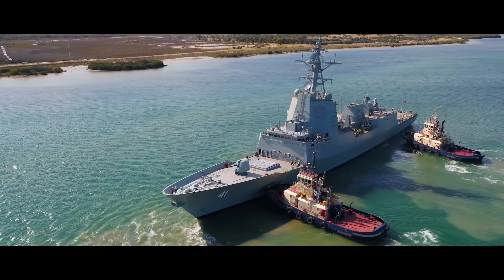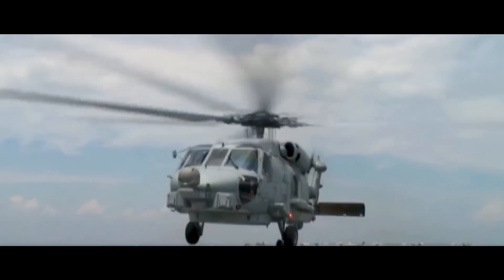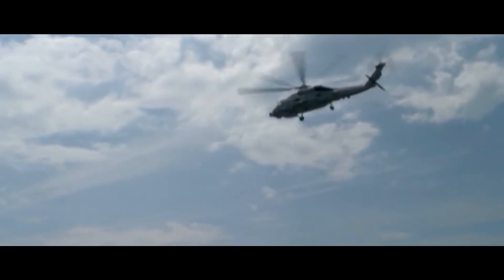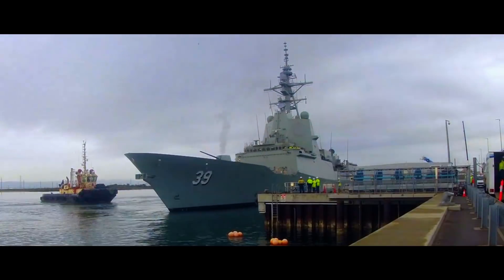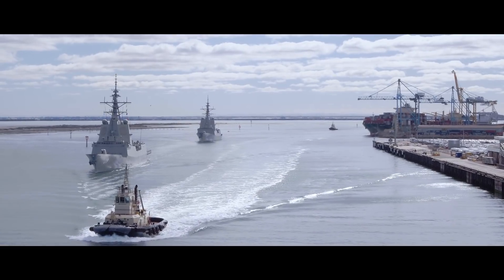Right now one of the projects we're working on is the Aviation Upgrade Project. The Alliance has led, over the last few years, a design change to modify the ships to accommodate the Romeo helicopters, and we're in the process of implementing that. It's a big change to the ship, but everyone has been really focused and the organisation is very focused on the outcomes for the Navy. This gives Navy a capability 18 months earlier than they ever would have had it.